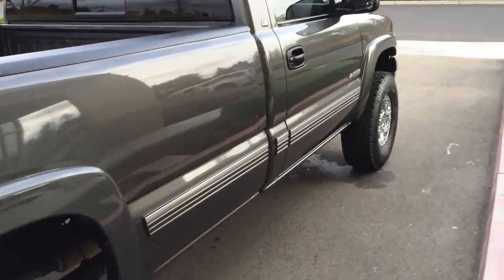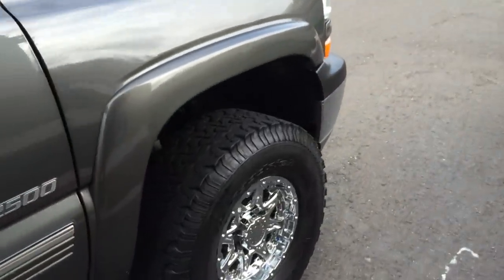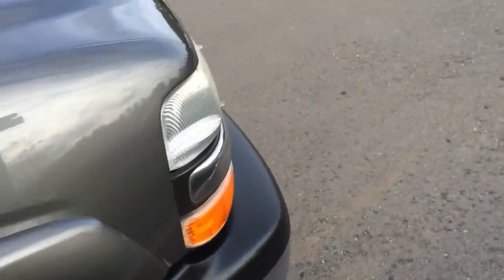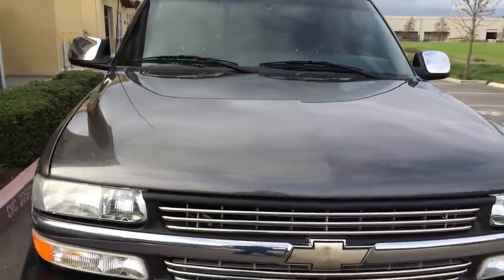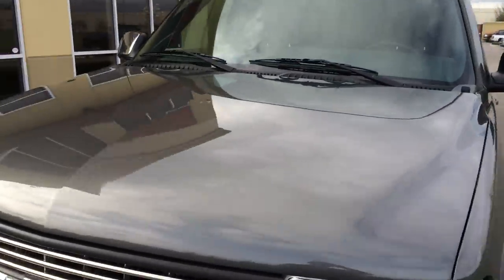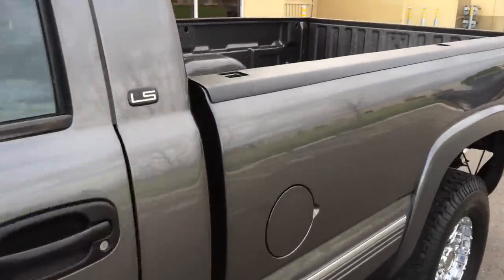American Outlaw wheels, 33-inch BFGs — there's tons of meat left on the tires. Got a fancy billet grill, deep shadow gray. What I really like about this truck is what people don't really look for.